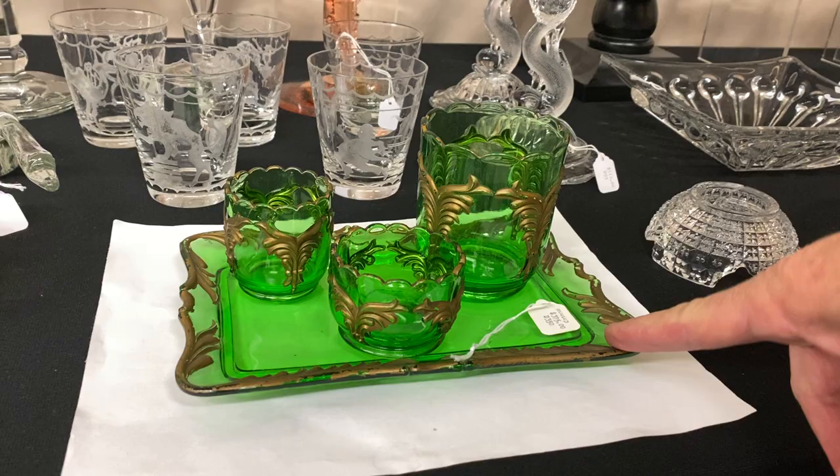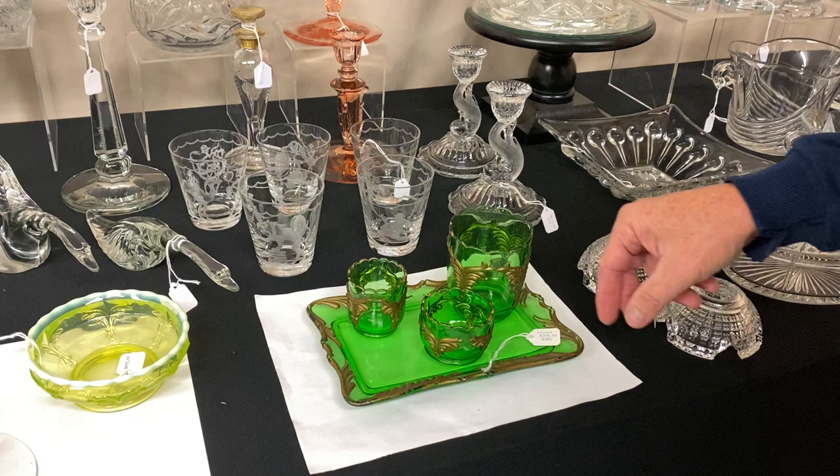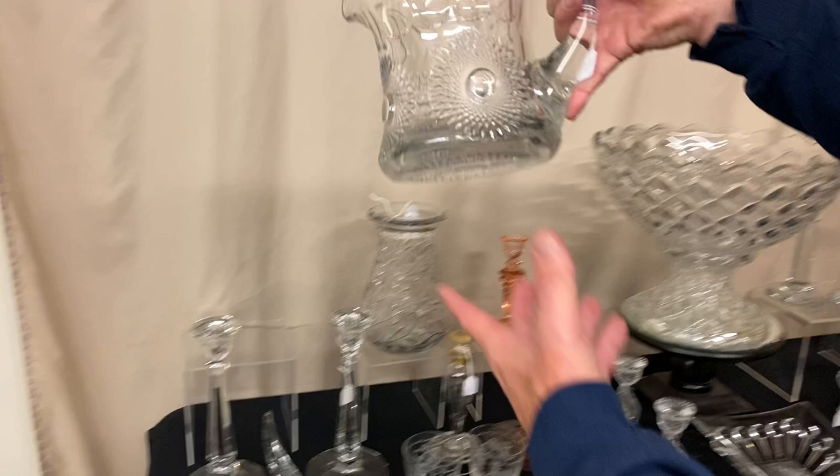Next we have a Wing Scroll smoking set. We have the smoking tray, the cigarette holder, the ash tray, and the match holder. All four of these pieces in the set is $375.